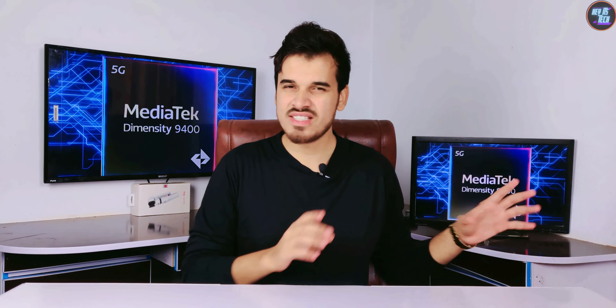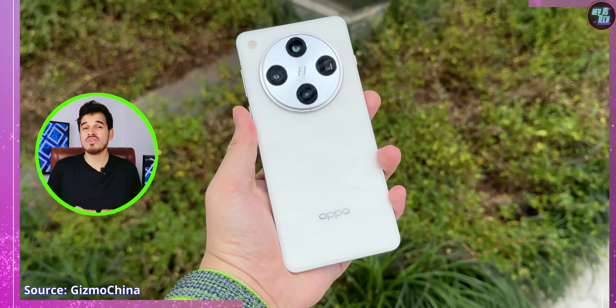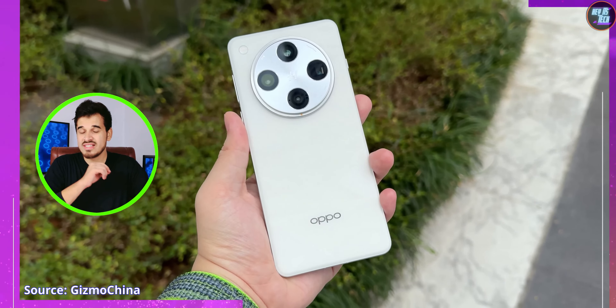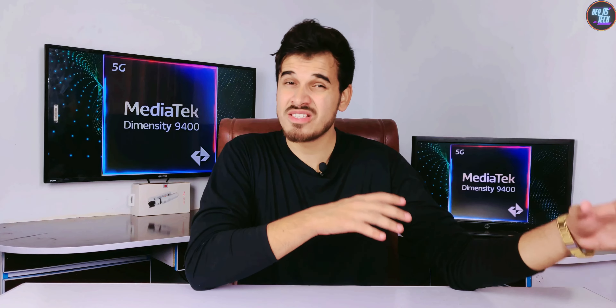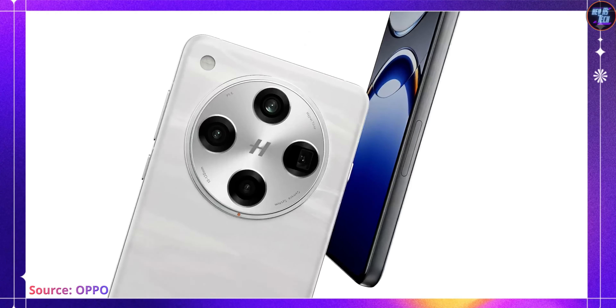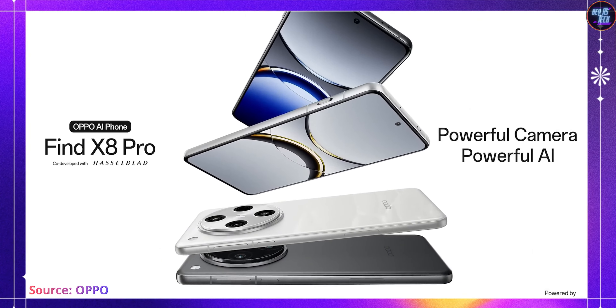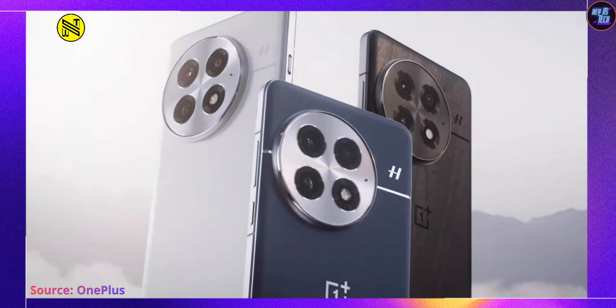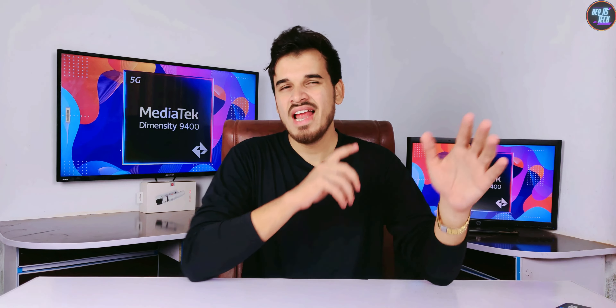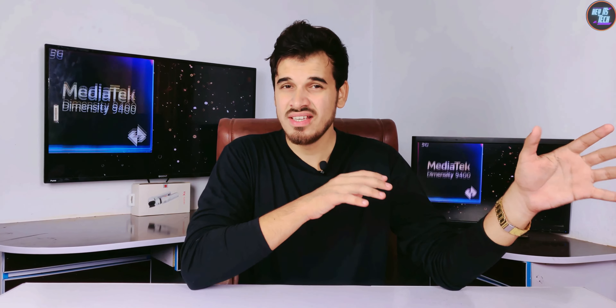I'm a bit late with this review, but that's because I was waiting for the Oppo Find X8 Pro smartphone to launch with this chipset. I am seriously shocked by this chipset's performance in this smartphone. The Oppo Find X8 Pro is currently the world's fastest smartphone, beating the OnePlus 13 with the Snapdragon 8 Elite. I will explain that in detail in this review.